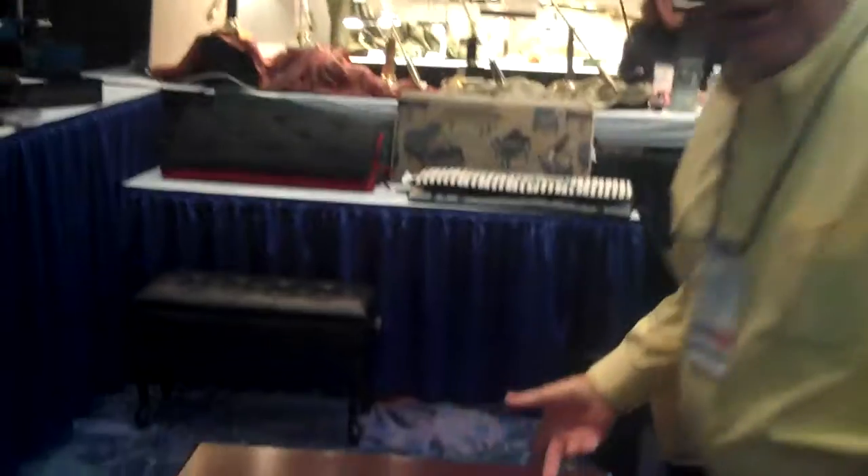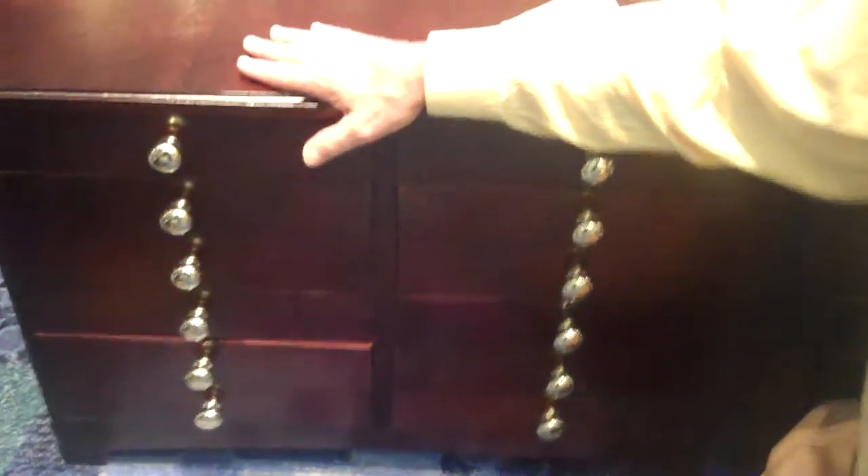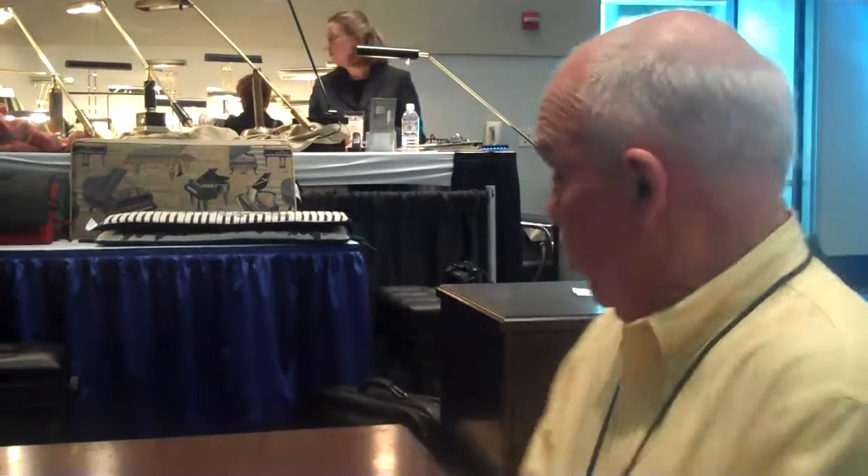Gary, will you talk a little bit about your music cabinets, please? Yes, we make both of these in Ohio. This is our newest model, which is in response to people who wanted a little more storage, and they wanted something they could maybe set under their window or beside their piano versus more upright.